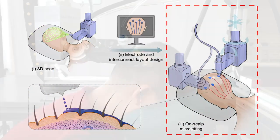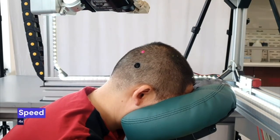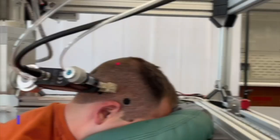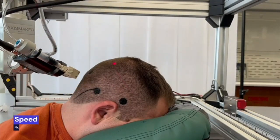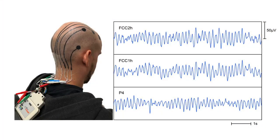We developed two types of inks: one for electrodes with low skin contact impedance to capture faint EEG signals, and another for interconnects with high connectivity to avoid noise interference. These e-tattoos allow for full head, high-fidelity, and long-term EEG recording, eliminating the need for bulky gel, wires, or caps.